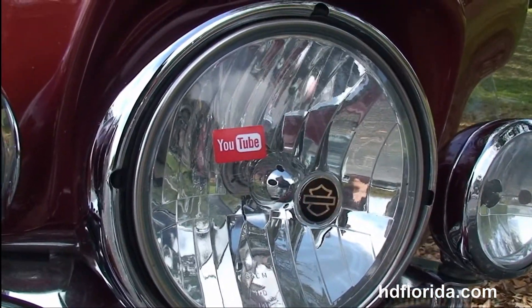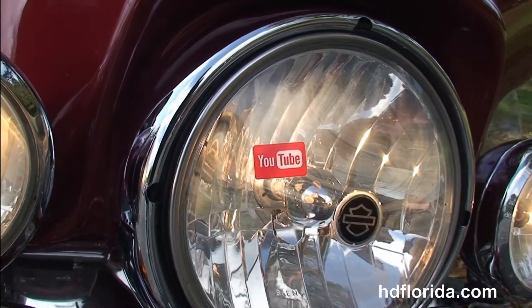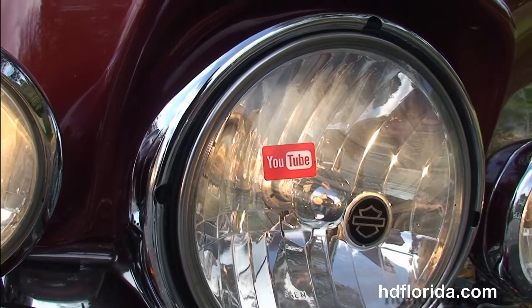This bike has the factory AM/FM/CD player and auxiliary port for your MP3 player. It's also got factory cruise control and security, upgraded grips, and out front we've got the upgraded wind vest windshield.